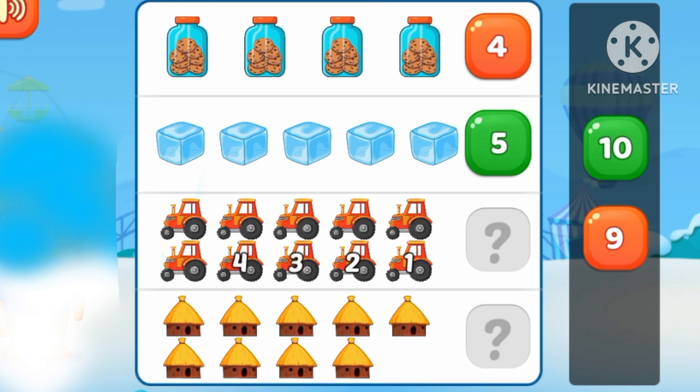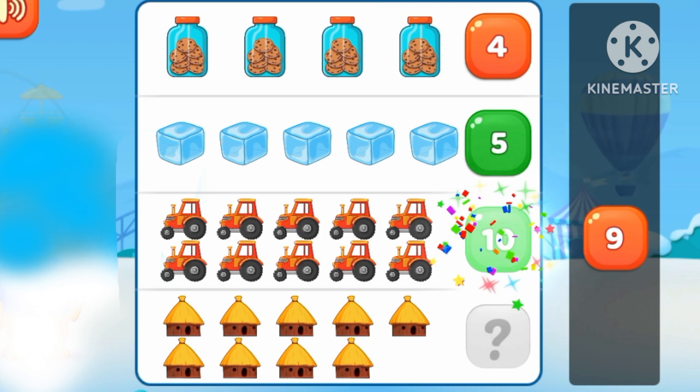1, 2, 3, 4, 5, 6, 7, 8, 9, 10. 10 trucks.